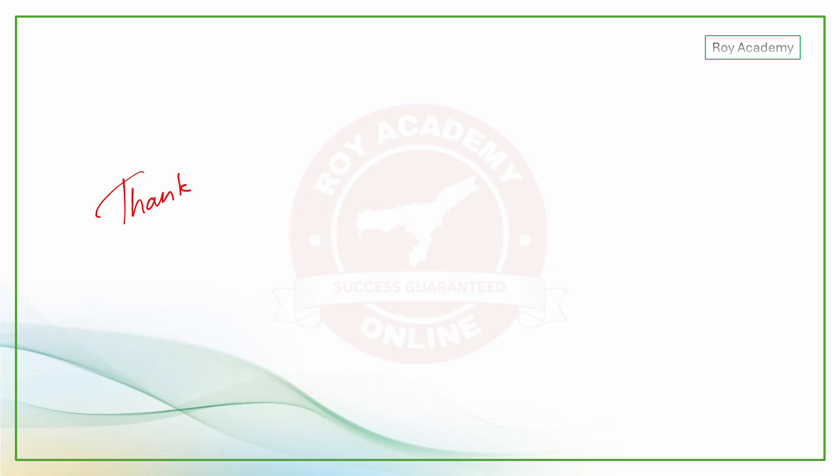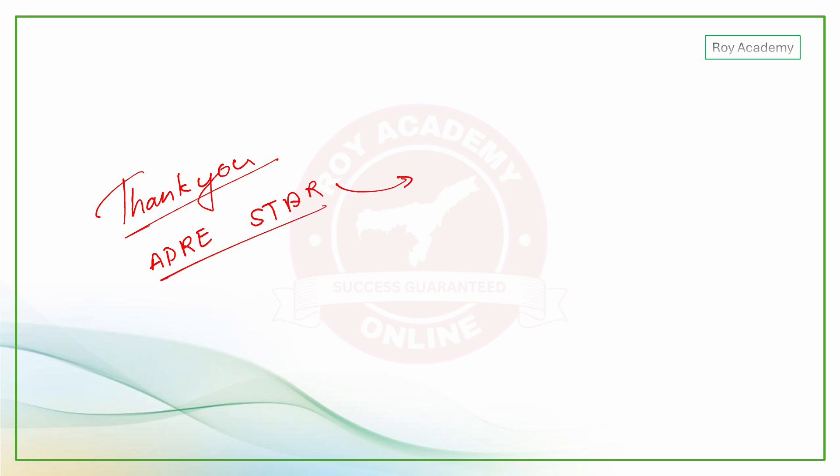Thank you for continuing with the class. The ADID batch is one of the most successful batches available, with GS coverage of more than 50%.